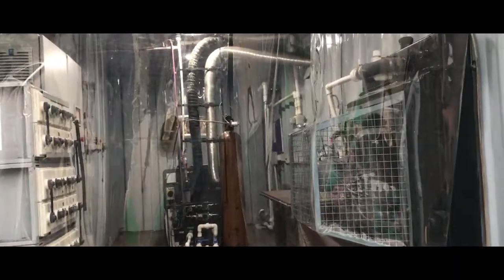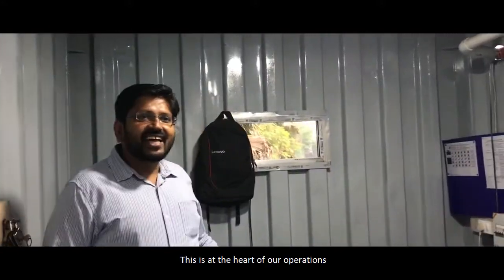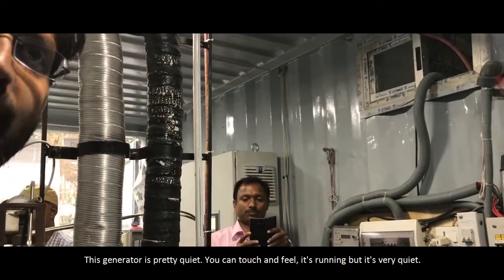Grassroots has replaced the diesel generator in a solar microgrid with a Stirling engine. This is at the heart of our operations. This generator is pretty quiet — you can touch and feel it's running, but it's very quiet.